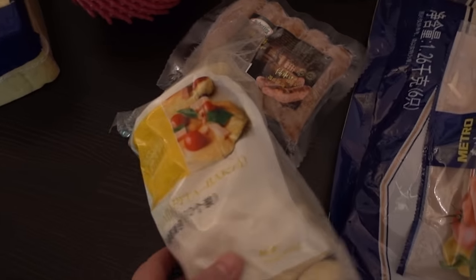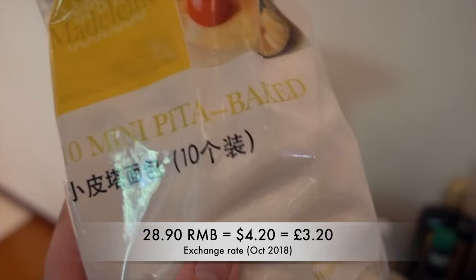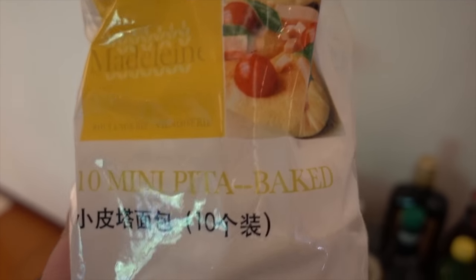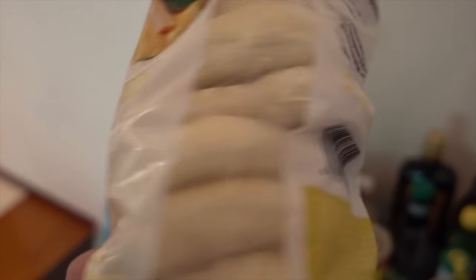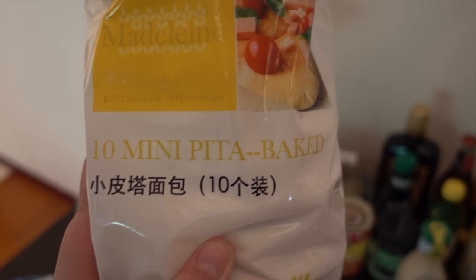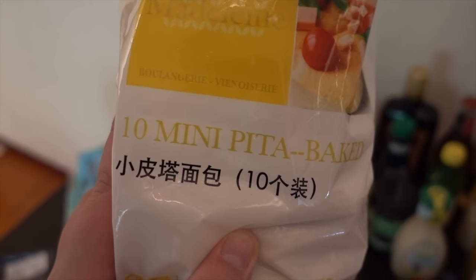These are new — we haven't seen these before. They're mini pita breads. They're frozen so I need to put them in the freezer after this video, but they look quite exciting. We haven't seen pita breads here before, so we thought it would be nice for lunches with chicken, lettuce, and some Caesar dressing. We love pita bread in the UK and have struggled to find it here, so that should be nice.